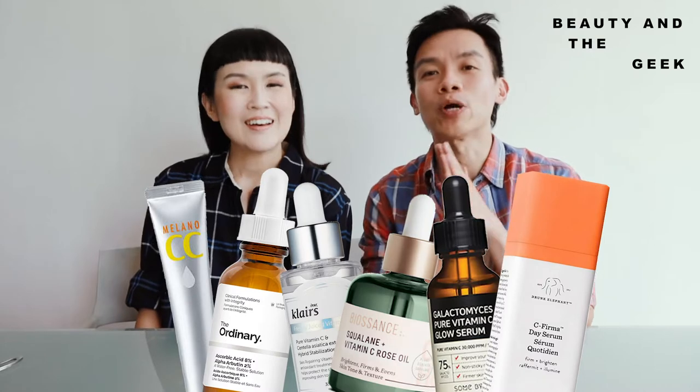Hi, I'm Yen. Hello, I'm Fiona. In this episode, we're going to try six different vitamin C serums and share with you which one works the best for us. This has been a long time coming — we've been trying products for the last one and a half to two months. This was actually the first thing we conceptualized for Beauty and the Geek.